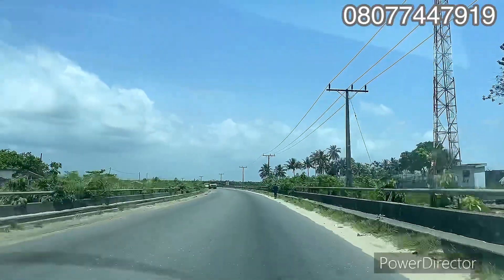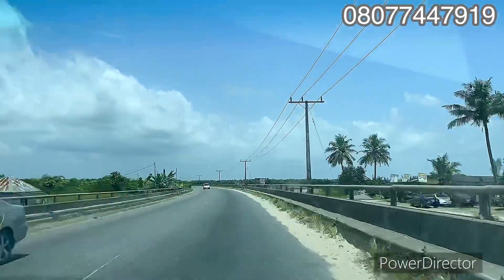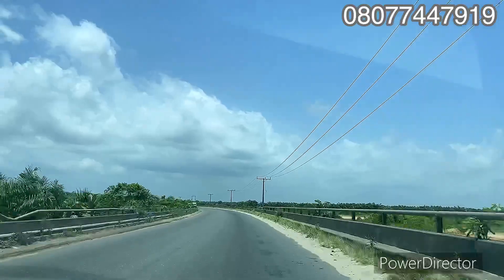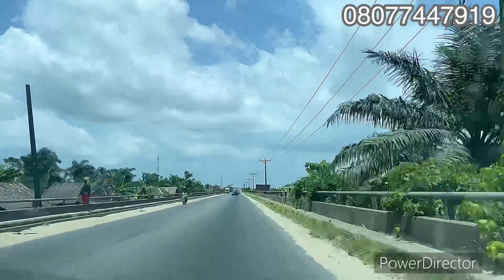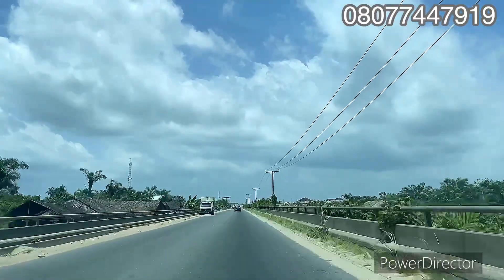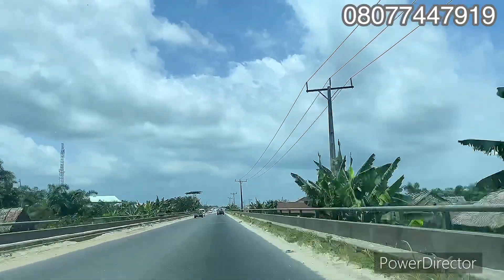Straight down where we are going, the end of this road is Epe. Right here is the Leki Bridge in Ibeju Leki on the Leki-Epe Express Road. This bridge is going to be expanded because a lot of businesses and activities will be taking place in this location. The seaport is already set — containers will start landing in the Leki Seaport, which has just been completed and launched. And the proposed international airport is on this left-hand side.